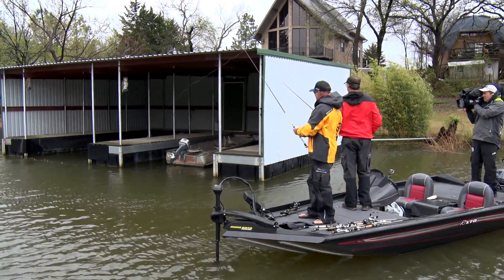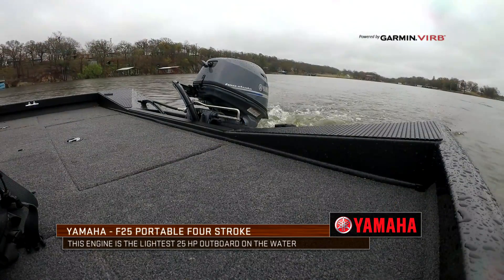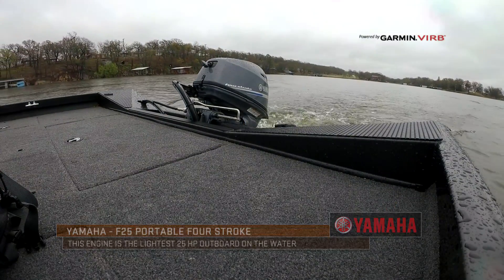Look at the features built into this boat — plenty of rod storage, a big deck for two guys and a camera guy in the back. Put a little 25 horsepower Yamaha on the back and you've got a great price point where you can still go out and catch just as big or bigger fish than when running a lot of our big boats. The big boats are awesome — I love my big boat, I've got a 250 on it and I love that boat.